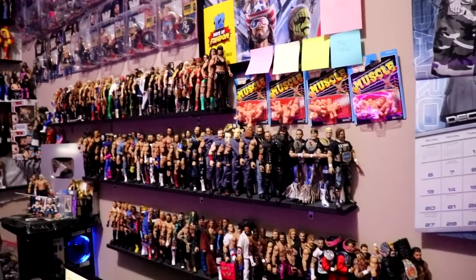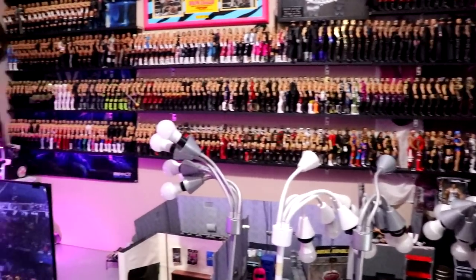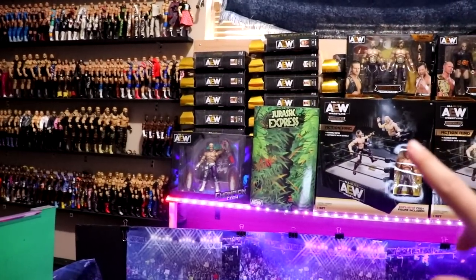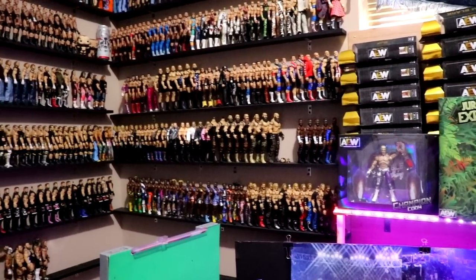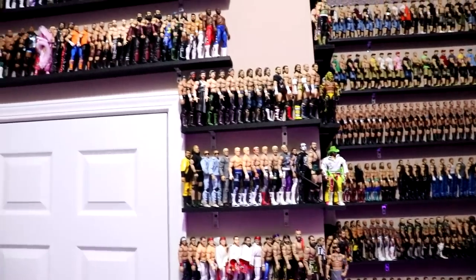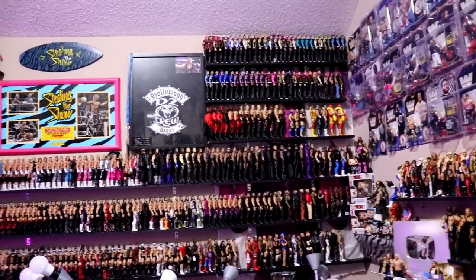It is officially that time of the year where we go through my entire MDT figure office — figure room, whatever you guys want to call it. As you can see, it has grown exponentially since last year. I don't even think we had a lot of this. We have the shelf here with all the MOC AEW figures on it, some figures tucked away not on display. We're going to run through every single aspect of the shelves, the entire room. Some things have not changed, some have, and I've even added some shelves.